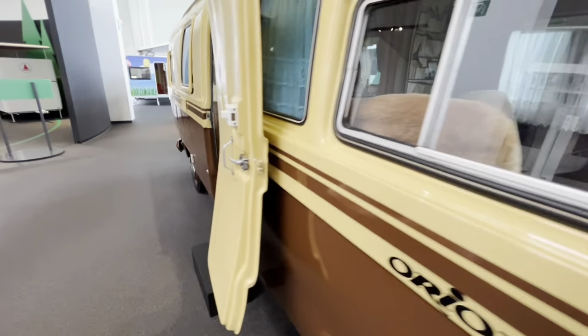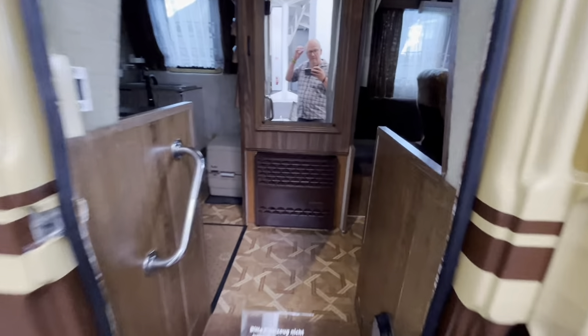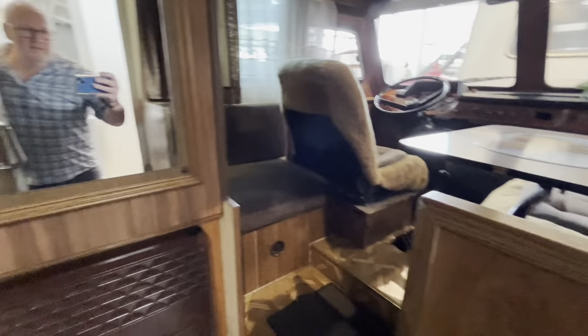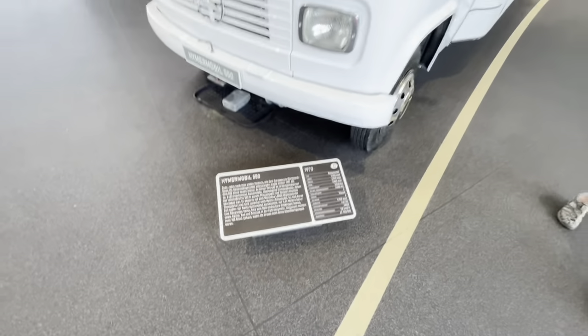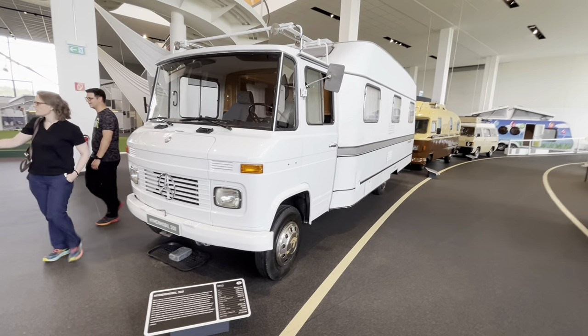Mercedes — swivel seat at the front. First one with the toilet, sink and shower maybe in there, kitchen, lounge and double bed. Mercedes base — looks like they've just stuck a caravan on the back.